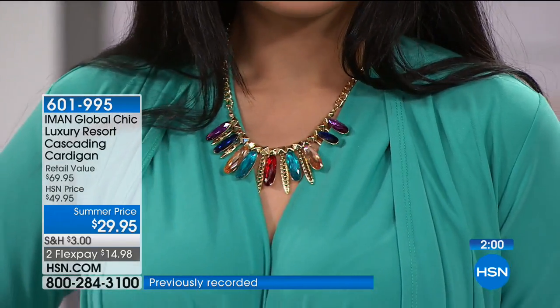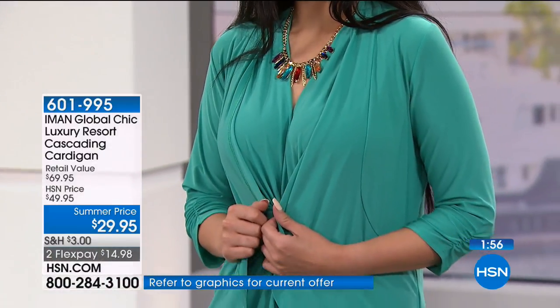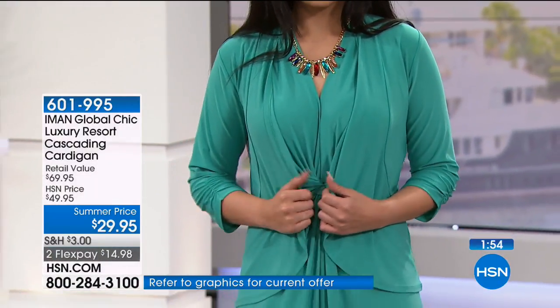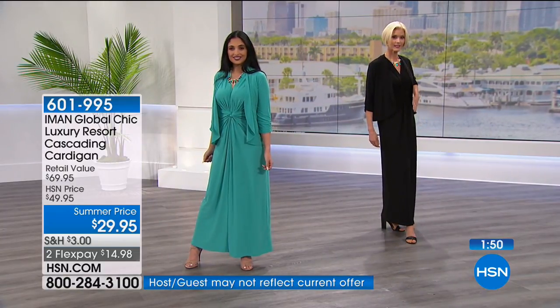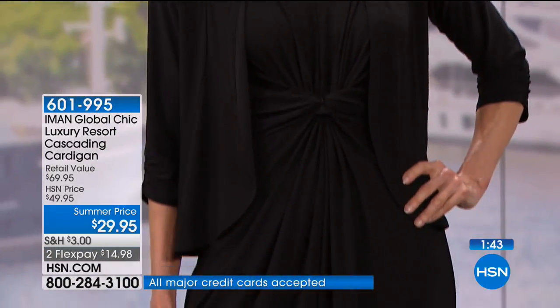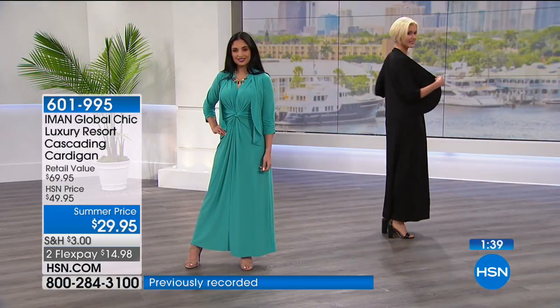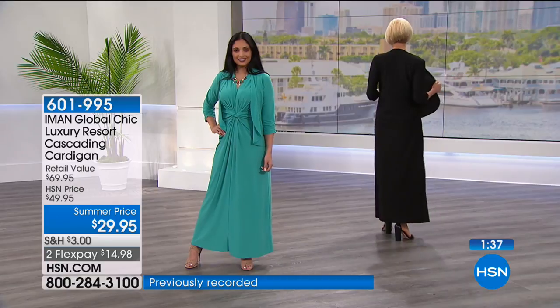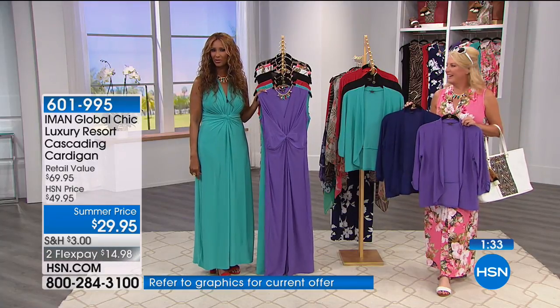Diana mentions she's 72 years old and still fitting into her sizes. She loves the fit and style, noting that the clothes make people look great regardless of their build. The hosts thank her and confirm all her items are on their way.